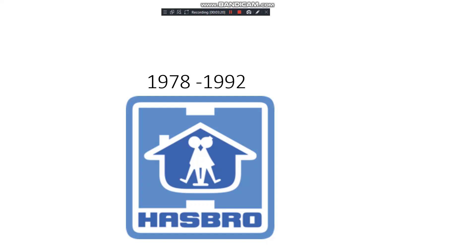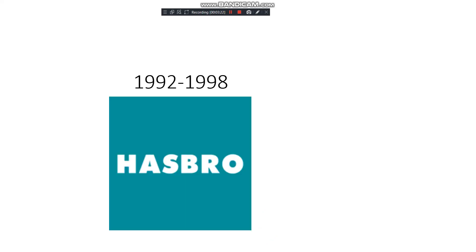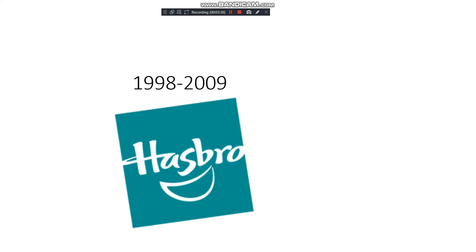1992 to 1998: not many people know this one. It's a bit of a boring logo — just a pale blue background with white text reading 'Hasbro.' There's not much to say about it. 1998 to 2009: it contains a mouth graphic and the text 'Hasbro' on a pale blue background, with a cube that's rotated.